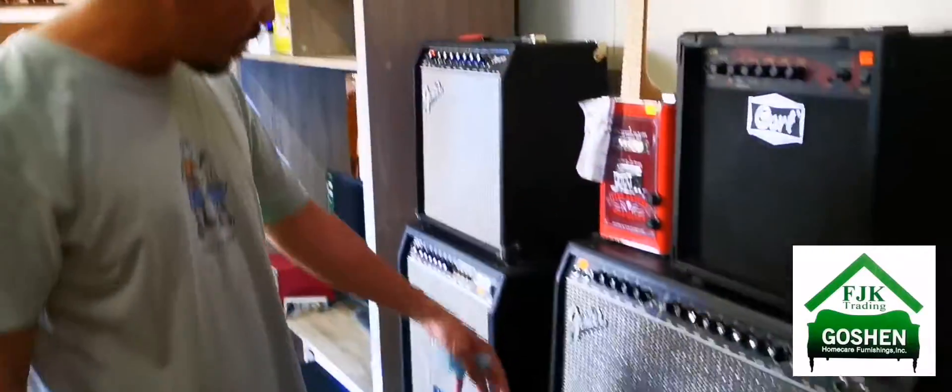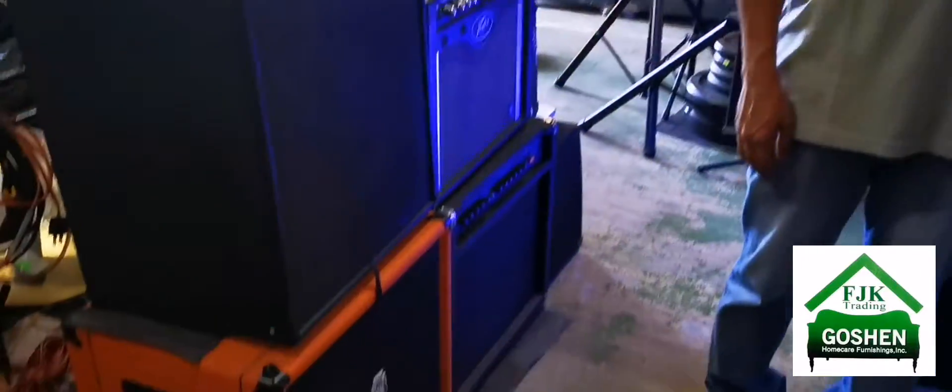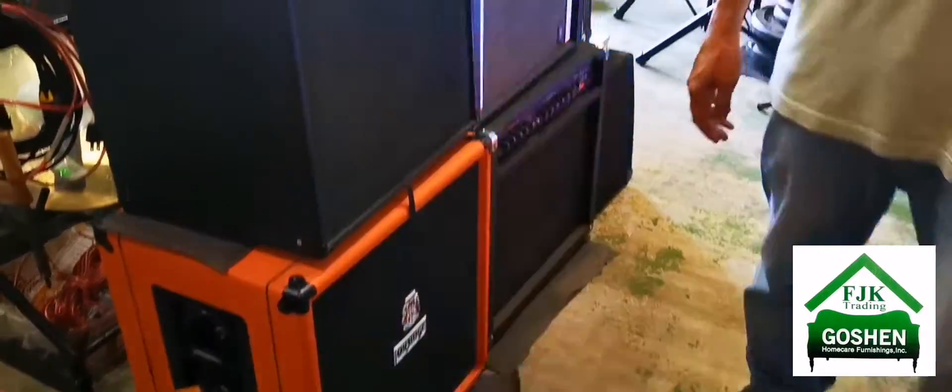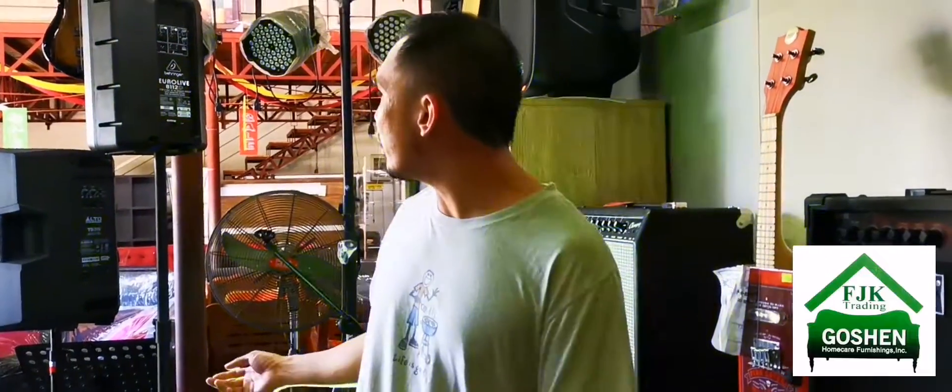These are our amplifiers — we have guitar amps and bass amps on the other side. We carry different brands, but we are mostly focused on our main brand.